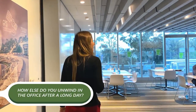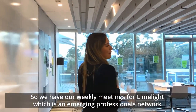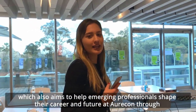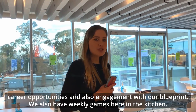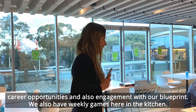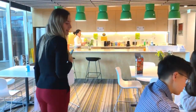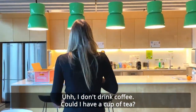How else do you unwind after a long day? We have our weekly meetings for Limelight, which is an emerging professionals network that aims to help emerging professionals shape their career and future at Oricon through career opportunities and engaging with our blueprint. We also have weekly games here in the kitchen. Do you want a cup of coffee? I only drink coffee. Could I have a cup of tea? Sure.